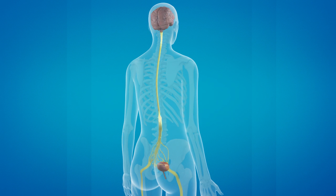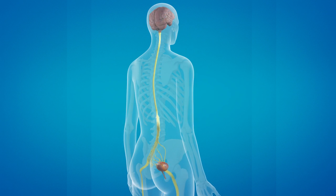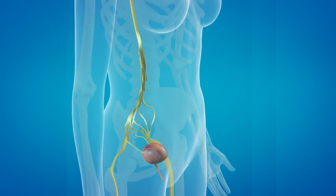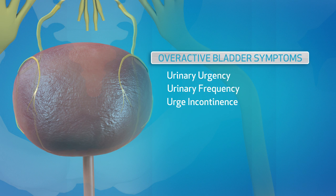Bladder nerves continually send signals to the brain that the bladder should be emptied, even when it's not full. This causes the bothersome overactive bladder symptoms of urinary urgency, urinary frequency, and urge incontinence.